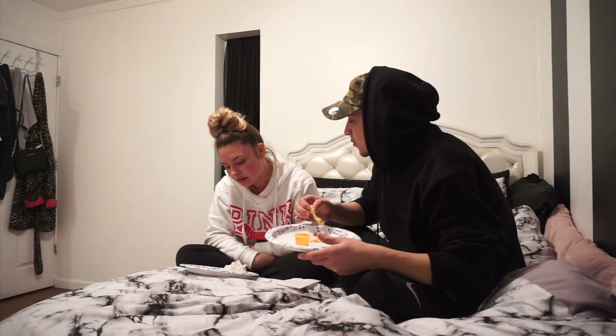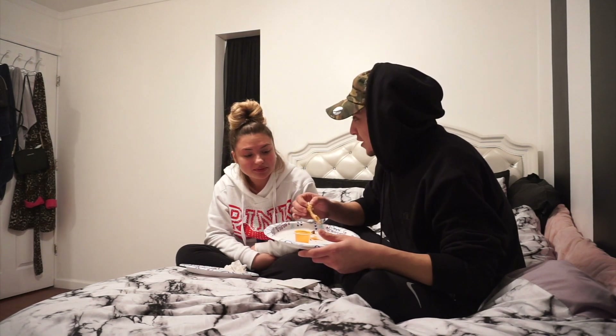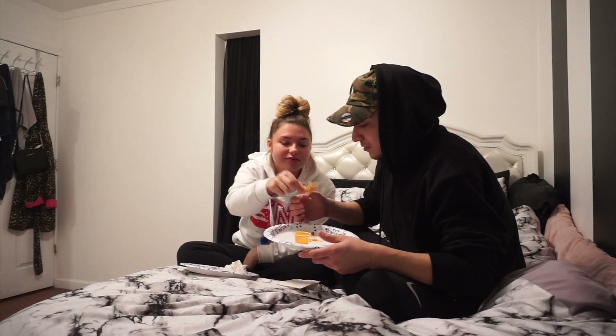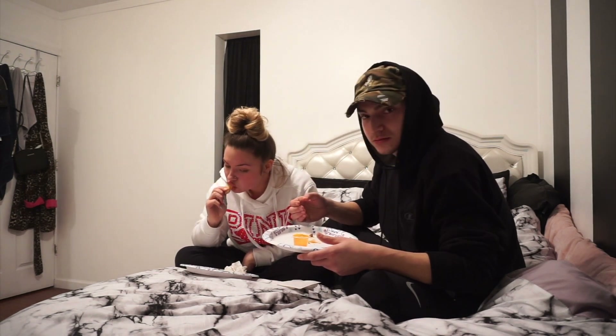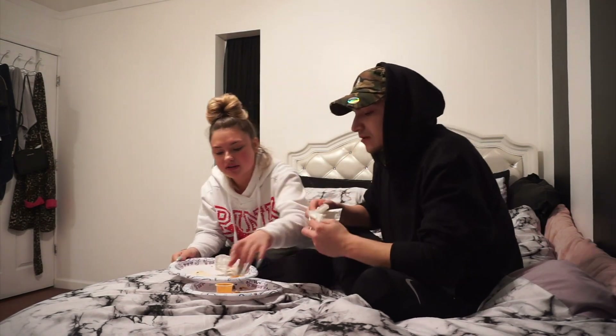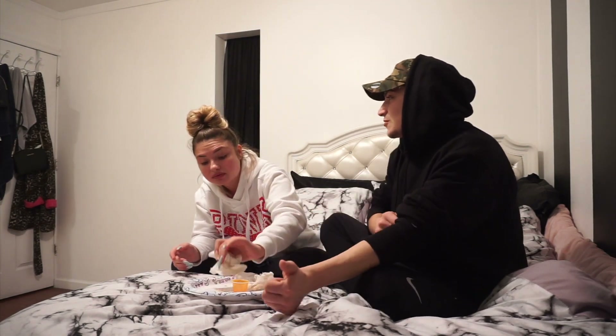I should have gotten more — you ate more than me! You ate faster than me; I was hungry. We should have gotten like eight empanadas. Eight empanadas — eight of them, they're crazy.